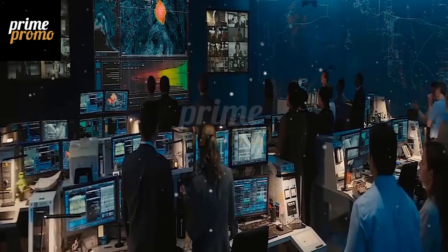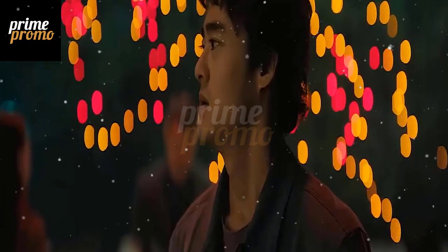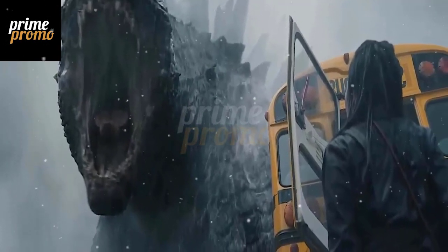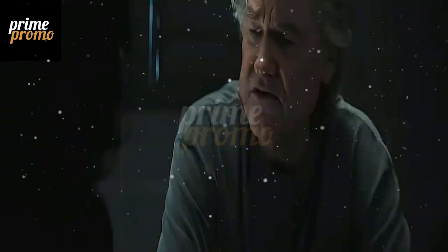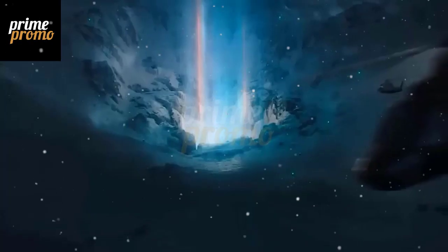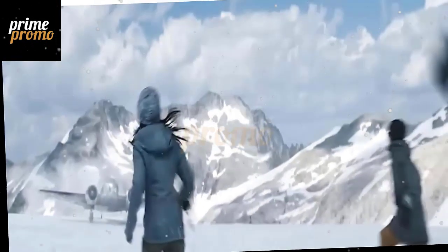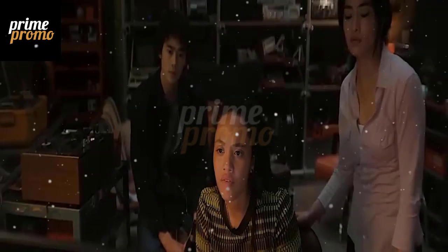Frostbark is not happy to see the intruders, and it unleashes its fury on the helicopter, trying to bring it down. The scene is a thrilling and tense sequence that showcases the incredible visual effects and sound design of the movie. The audience can feel the danger and the adrenaline as the helicopter dodges Frostbark's attacks, while the characters react with fear and awe. The scene also establishes Frostbark as a formidable antagonist and sets up the main conflict of the movie — the discovery of a secret project that could unleash a new wave of Titans and threaten the balance of the world.